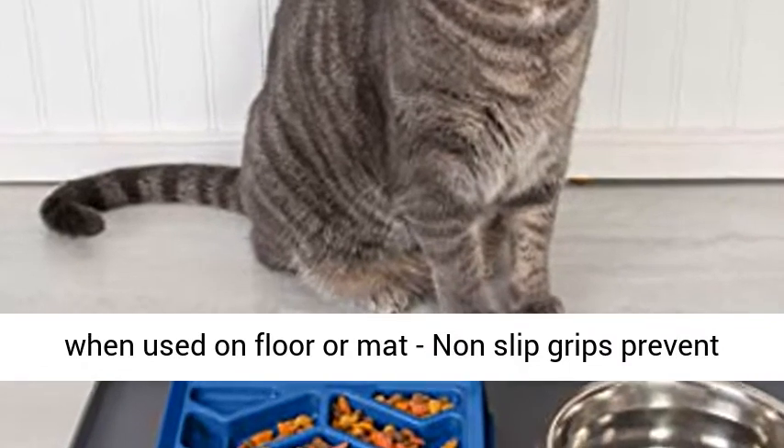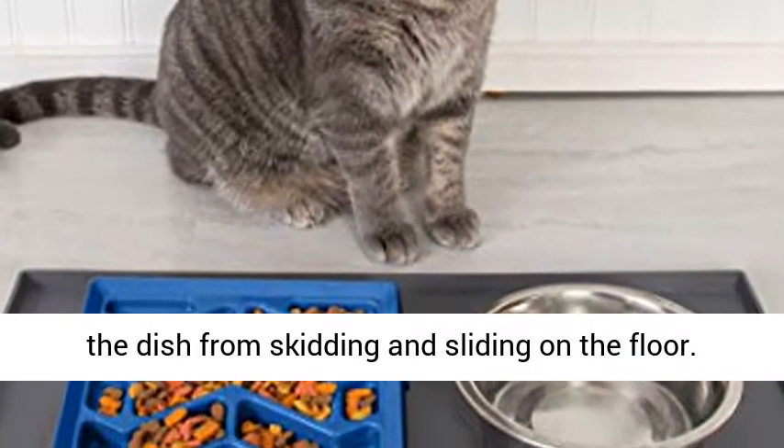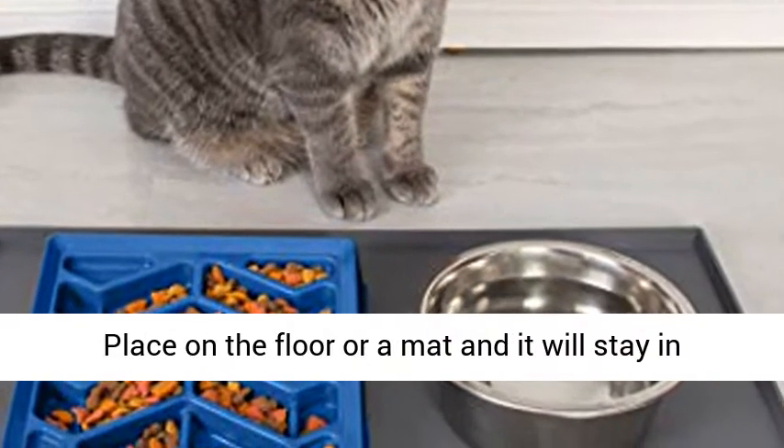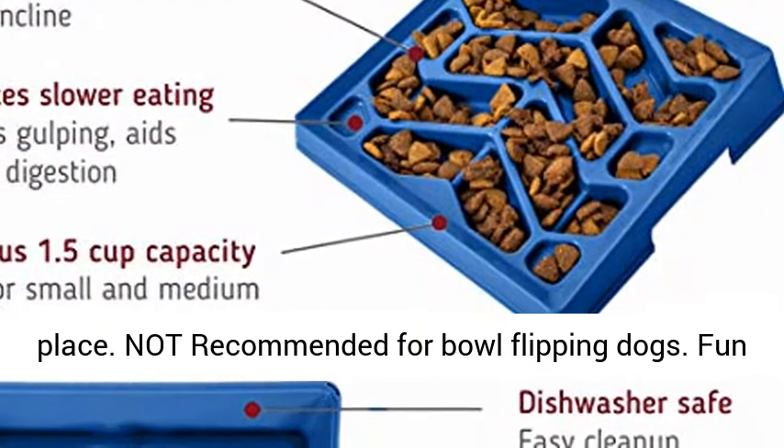Non-slip grips keep the bowl in place when used on the floor or a mat, preventing the dish from skidding and sliding. Place it on the floor or a mat and it will stay in place. Not recommended for bowl-flipping dogs.